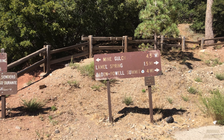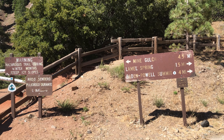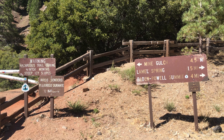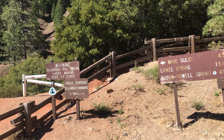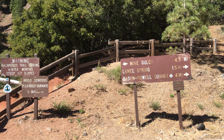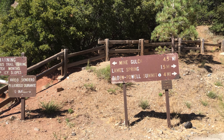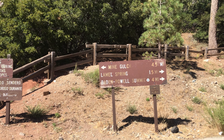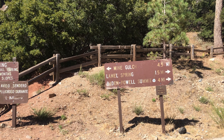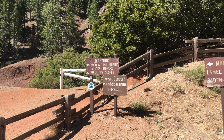Here we are on July 20th, 2020, and we're going to hike to the Bighorn Mine. I didn't do proper research so I have no idea which way to go. I read that it's a 4.8 mile round trip, but the signs don't seem to confirm that. I think our best bet is Mine Gulch.